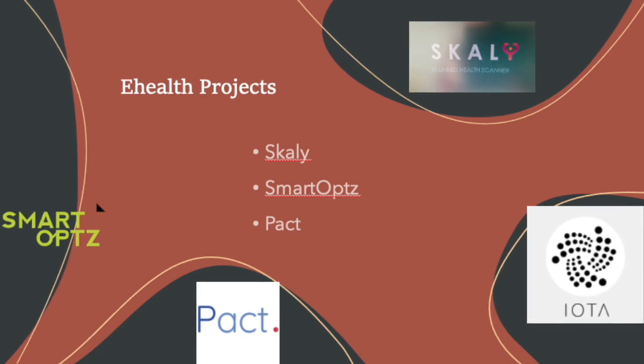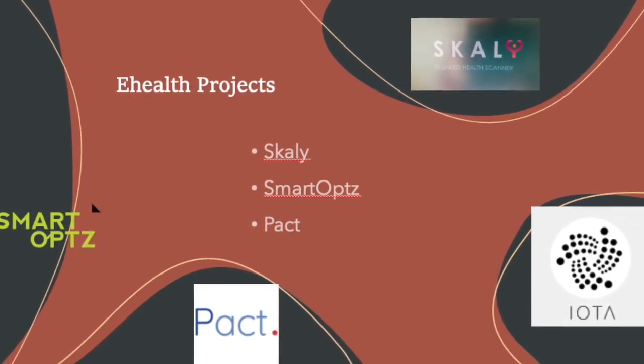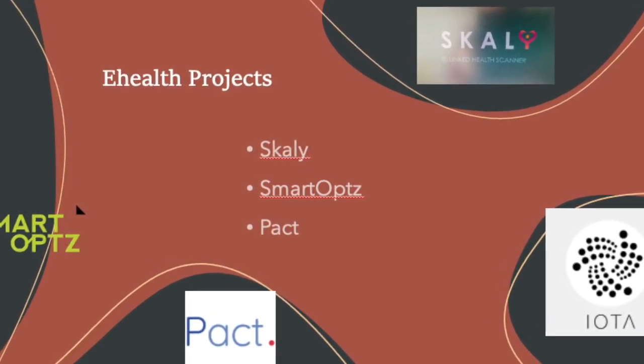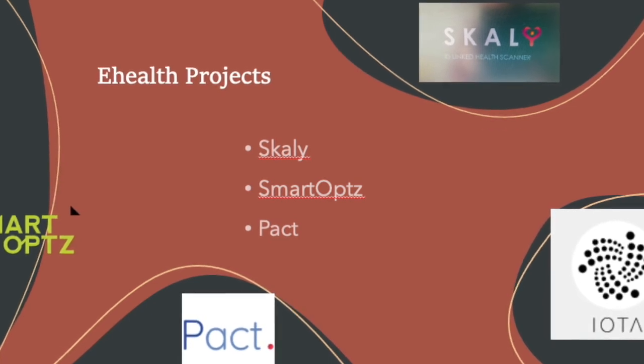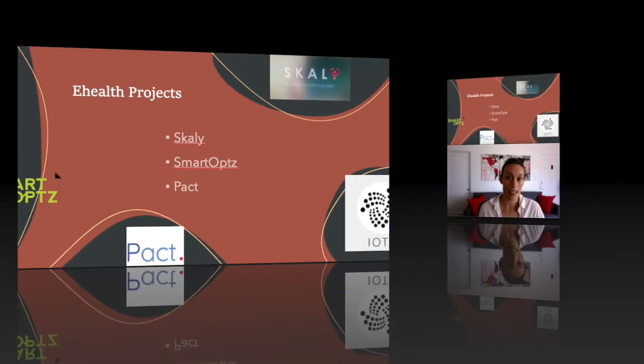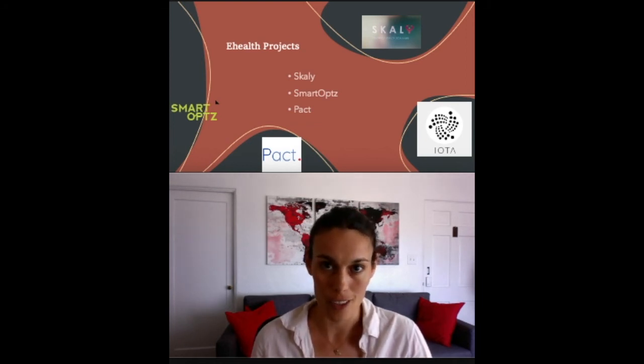Finally, here are three projects that use IOTA technologies in relation to health. First up, Scali provides tools to monitor healthcare data using the tangle. Then, Smart Ops allows patients to monitor their own healthcare data and share it with others through the tangle. And PACT facilitates the sharing of healthcare data among institutions and patients using the tangle. These are real-life use cases of IOTA technology in healthcare.